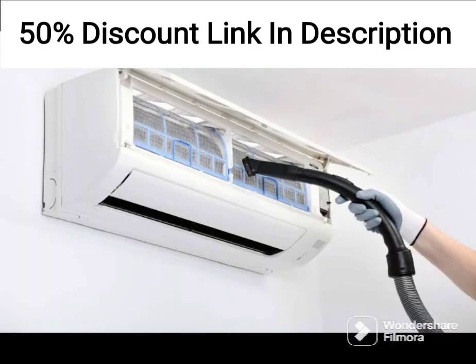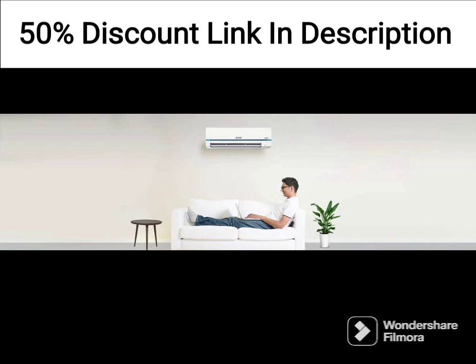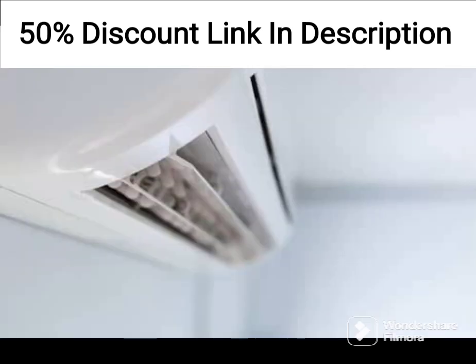Cooling Capacity: 2-ton, 24,000 BTU. Energy Efficiency Rating: 3-star. Inverter Technology: yes. Compressor Type: Rotary. Refrigerant Type: R32. Condenser Type: Copper. Airflow Direction Control: yes.